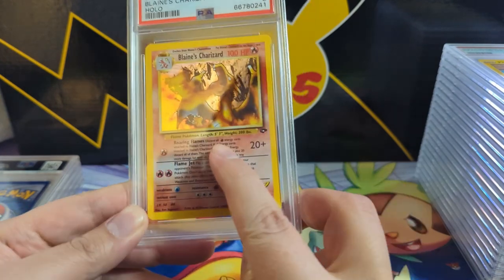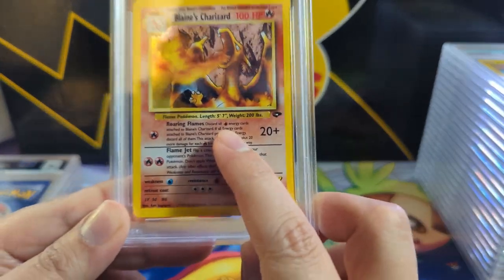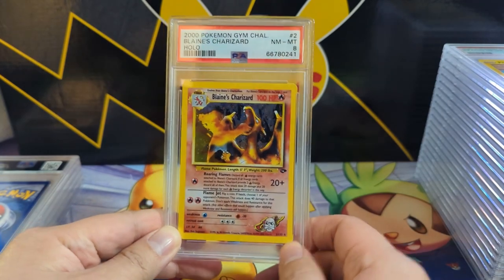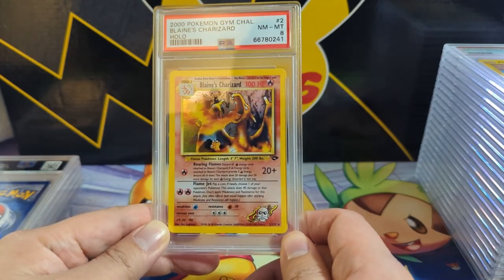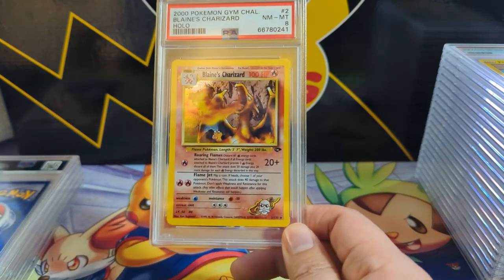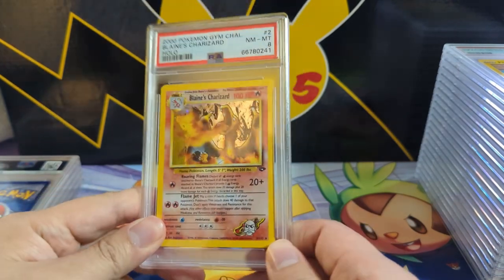Next we got another great vintage card — Blaine's Charizard PSA 8. In case you didn't know, there's an error here where this shows a fighting energy. This is actually the more common version between that and the corrected version, but always happy to add more of these, especially in a grade like an eight.